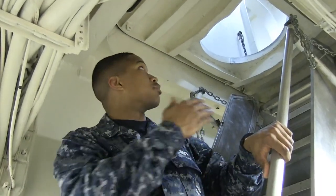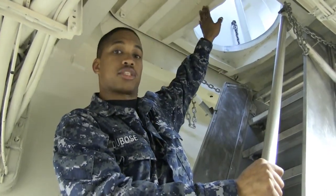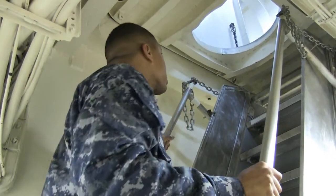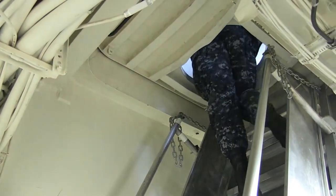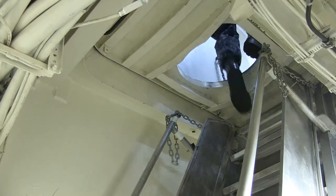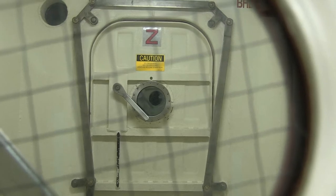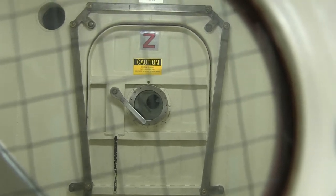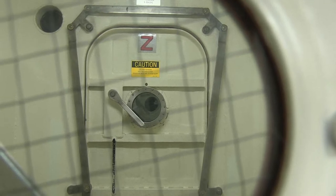Now, to go up through the scuttle, be sure to look in the direction you're moving so you don't hit your head on the scuttle while you're going up. Now we're approaching an airlock. To move through the airlock, you first want to look through the window to make sure no one else is on the other side.